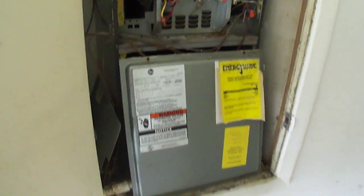The home is going to need an AC. And here we have the kitchen.